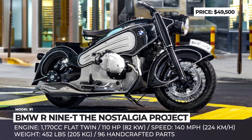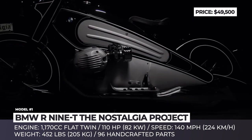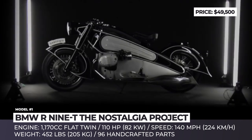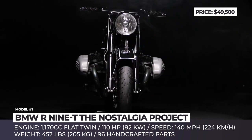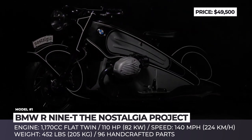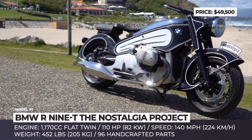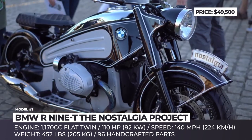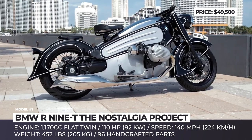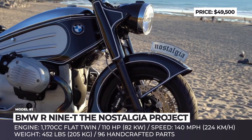BMW R90 The Nostalgia Project. N-Moto is a Florida-based custom builder that designs, restores and modifies existing BMW motorcycles for its customers. The latest project, called the Nostalgia, is based on the familiar R90 motorbike, which on the outside looks nothing like the naked original. The custom project captures the design of the one-of-a-kind BMW R7 created back in 1934.